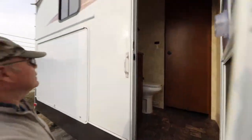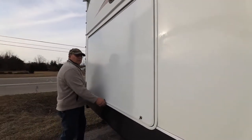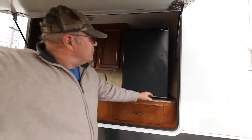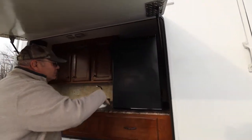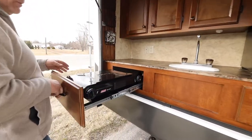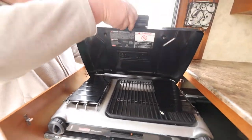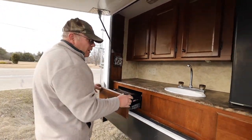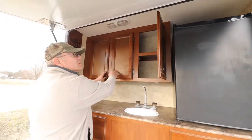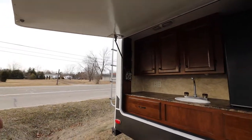Then we come down to the outside kitchen. There's a refrigerator right here — just a smaller electric 110 refrigerator — and a gas stove, which is really nice. Doesn't look like it's been used a lot, that's for sure. It's got lots of covers up front. Just a real nice setup — a lot of people love those outside kitchens, and I can understand why.